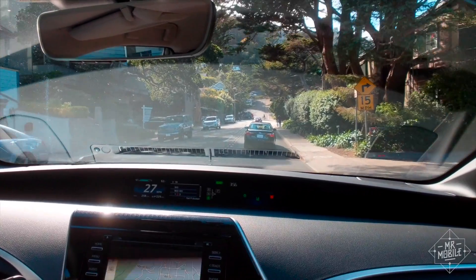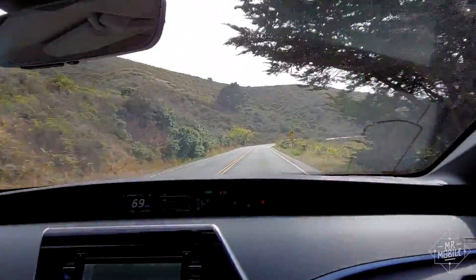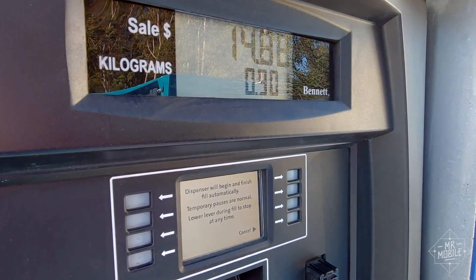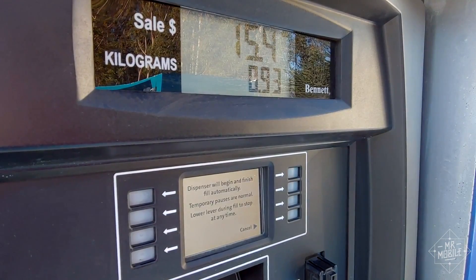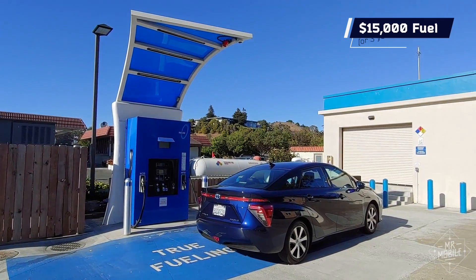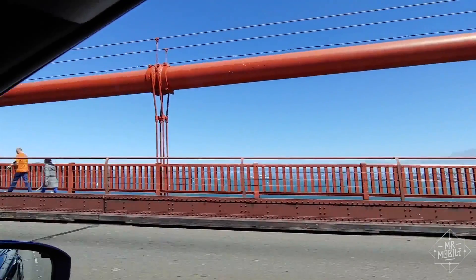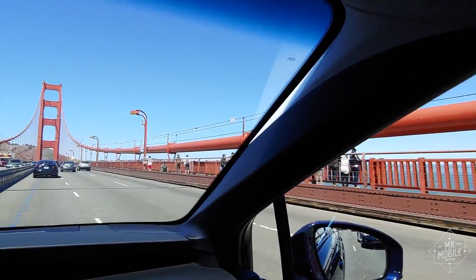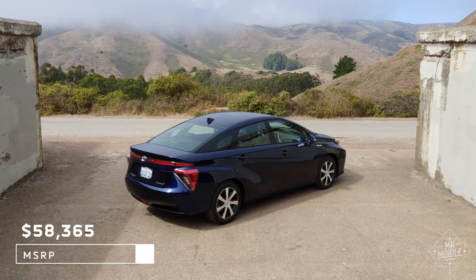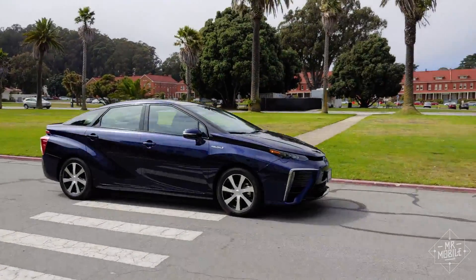The negative? Remember how I said the only place you can get one of these right now is in California? That small scale means hydrogen fuel is still quite expensive. That quarter tank I paid for cost me about 30 bucks — extrapolating that, to fill up from empty at today's rates, you'd pay over $80. Toyota does take the sting out of it by giving you either $15,000 of free fuel or three years' worth of it, whichever's cheaper. Plus, you do qualify for a $5,000 California state rebate and/or an HOV sticker. But with an MSRP of over $58,000 for the Mirai, you're still shelling out a ton of money for a car that only works in a small part of the country.